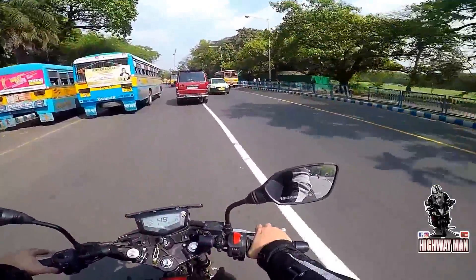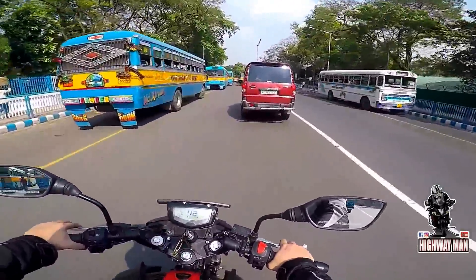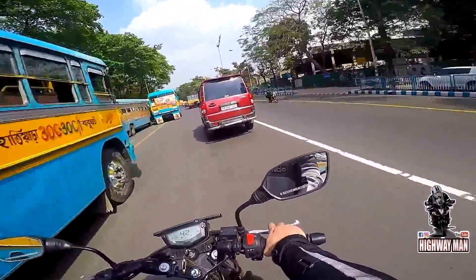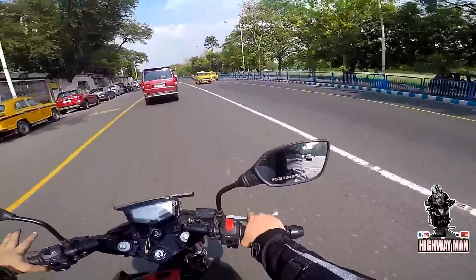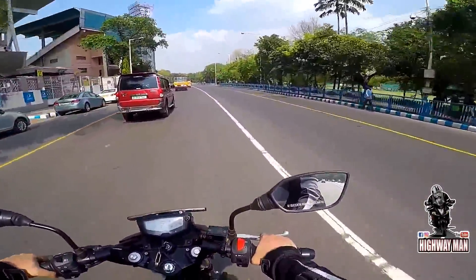The bike handles really nice and it is perfect for city use. On the highway, as I was riding, the bike was stable. Now, if you encounter a strong crosswind, the bike will unsettle itself.